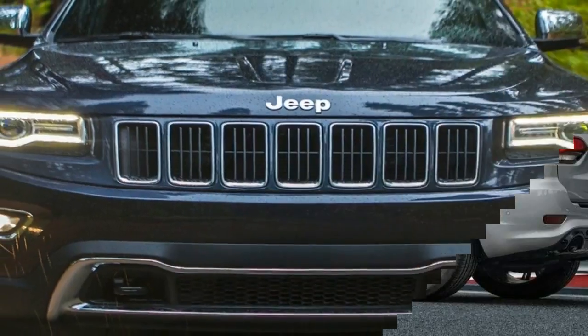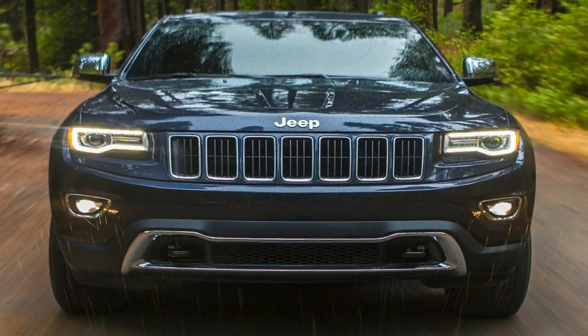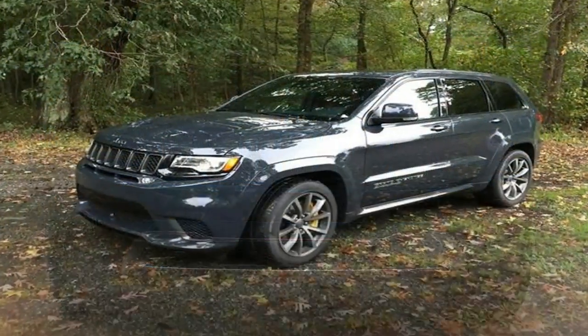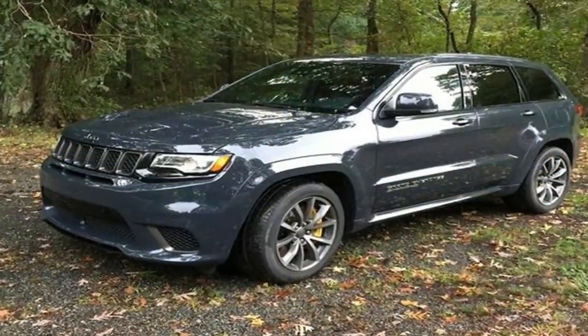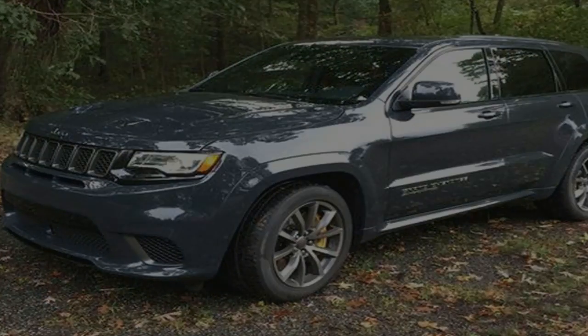2018 Jeep Grand Cherokee Limited. Moving up to the Limited adds 18-inch painted wheels, a power liftgate, a remote start system, roof rails, and a memory system for the driver's seat, side-view mirrors, and radio station.